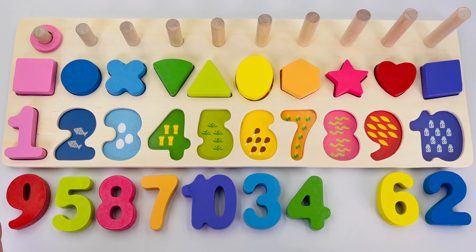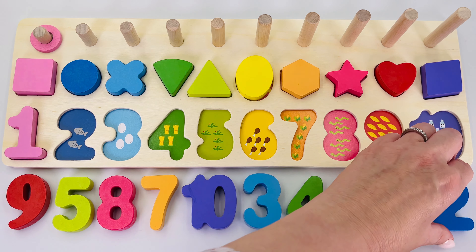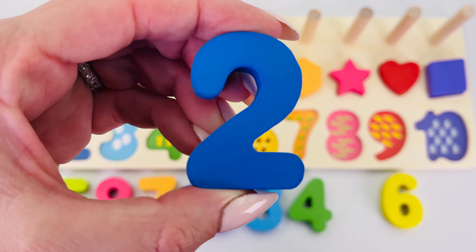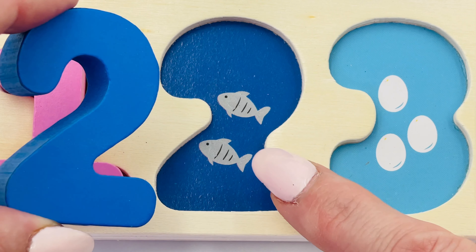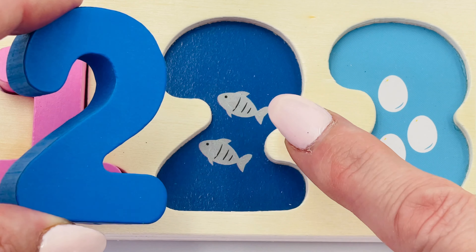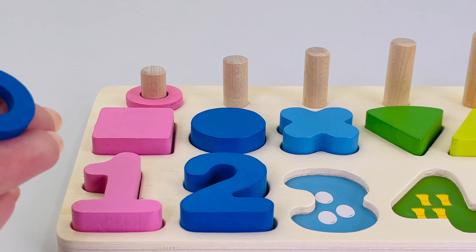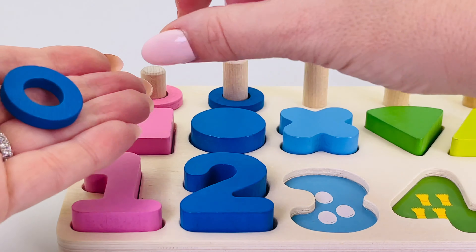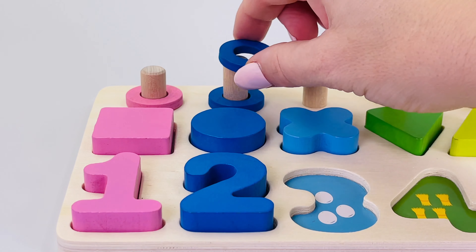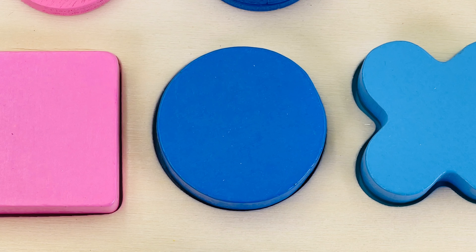The number I'm looking for next is number two. Here it is — number two! Can you see the two fish? One, two. Let's count the rings together: one and two. What shape is it? It's a circle.